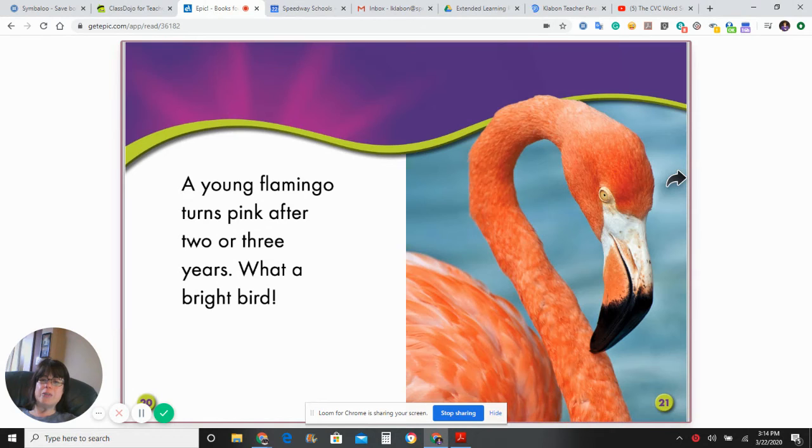A young flamingo turns pink after two or three years. What a bright bird!